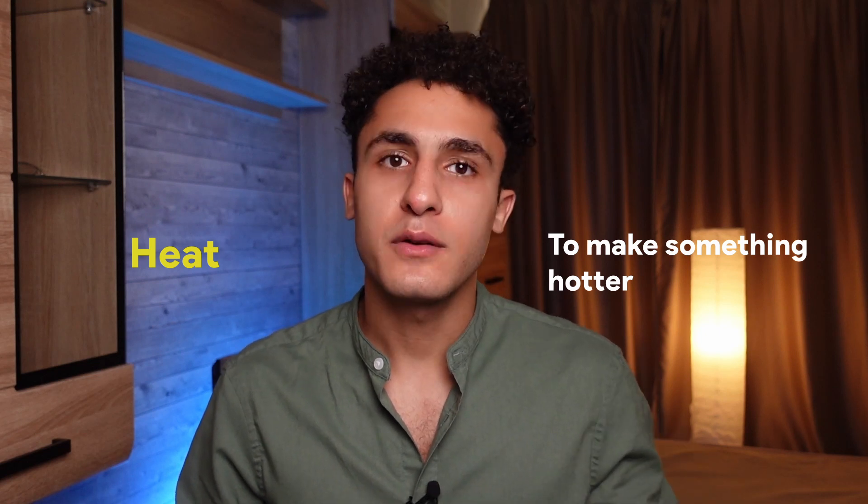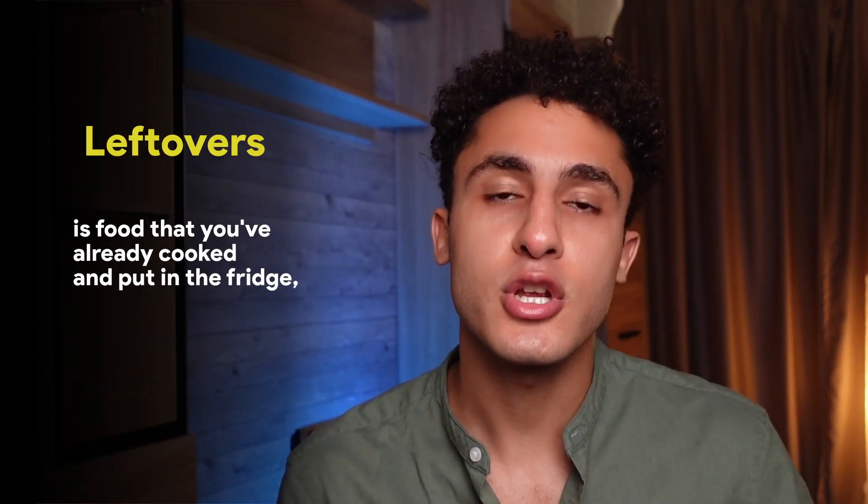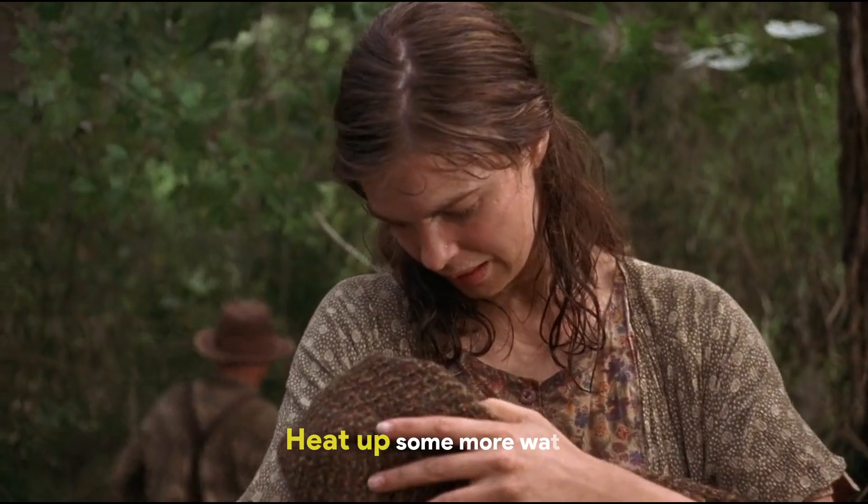Number four: to heat up. I use this phrasal verb a lot. Every day at lunchtime, I take my lunch out of the refrigerator and I heat up my lunch. It has the verb 'heat' in it and it means to make something hotter. You can use an oven or a microwave, but heat up usually means you're making food hot — and usually that food is leftovers. Leftovers is food you've already cooked and put in the fridge, and now you're taking it out and making it hot again.